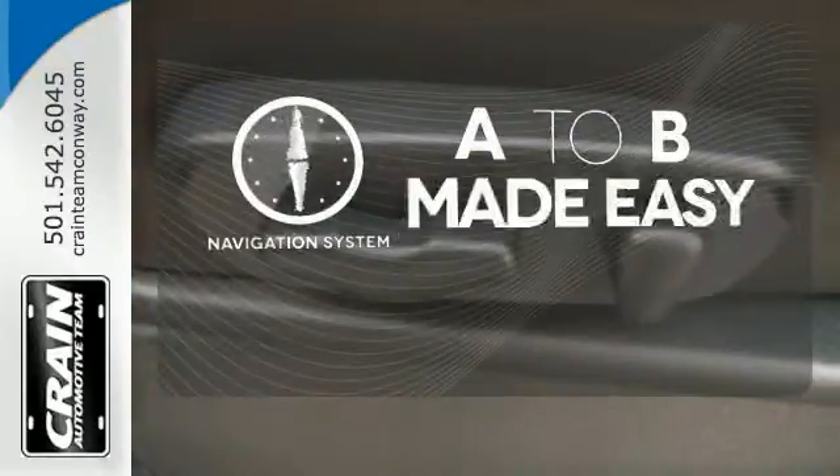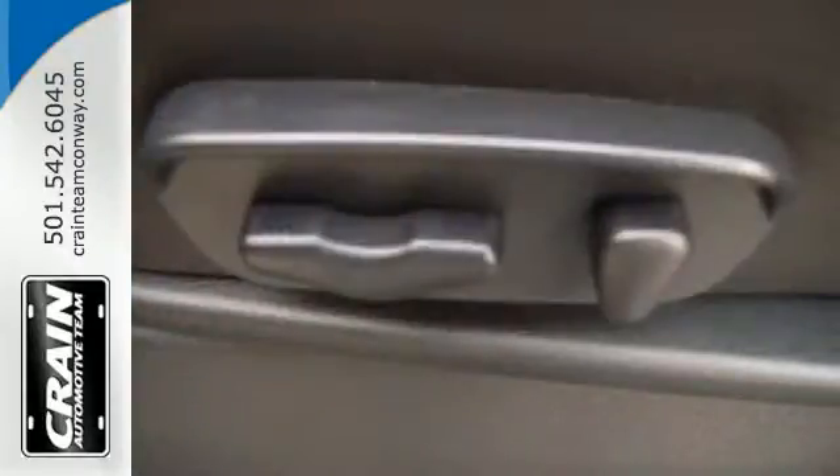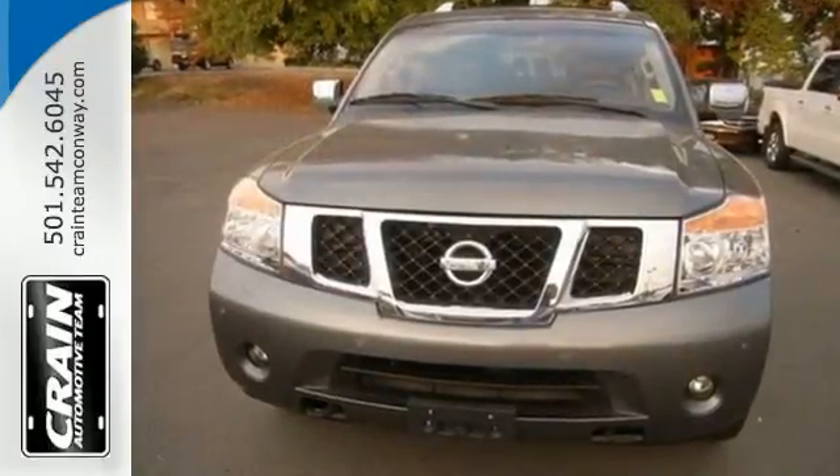Never feel lost again with the navigation system. Live big with this Nissan Armada. Take it for a test drive today.